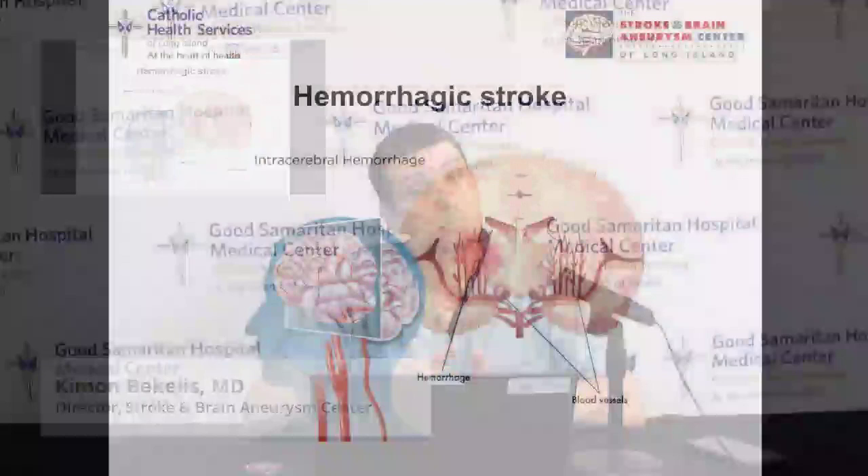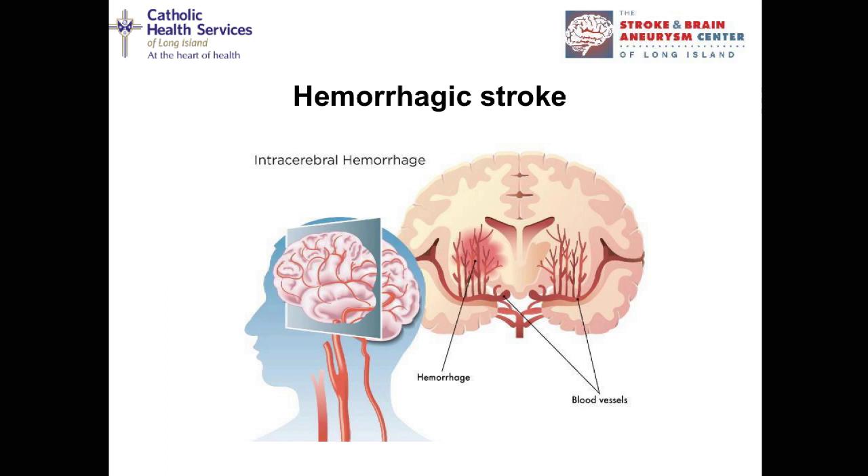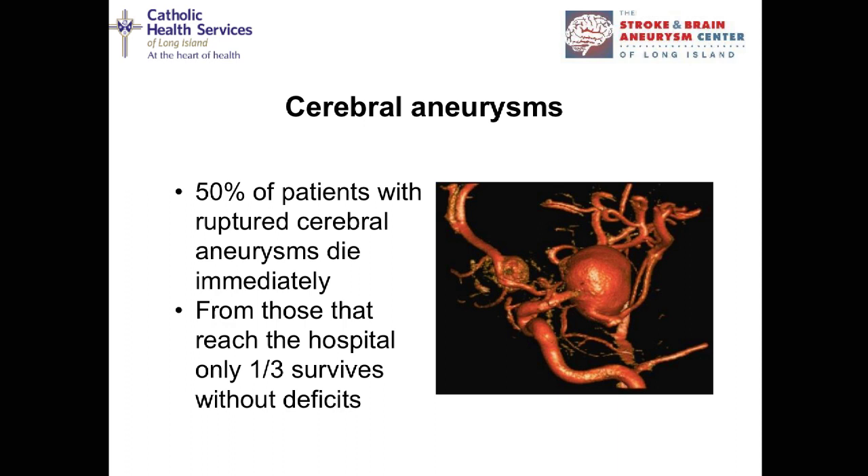That covers ischemic stroke — where there's no blood flow into the brain. The other type, less common but more catastrophic in some ways, is hemorrhagic stroke, where you have too much blood in the brain — bleeding inside the brain. That can happen from high blood pressure or several other diseases. One of the most preventable causes of hemorrhagic stroke is brain aneurysms. A brain aneurysm is a blister or balloon on the side of a blood vessel — a soft spot that can potentially rupture and cause bleeding inside the brain. It can be catastrophic: when a brain aneurysm ruptures, half of patients die right away, and of those who survive, only a third make it out of the hospital without any issue.